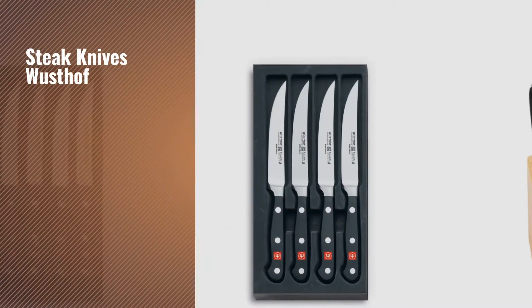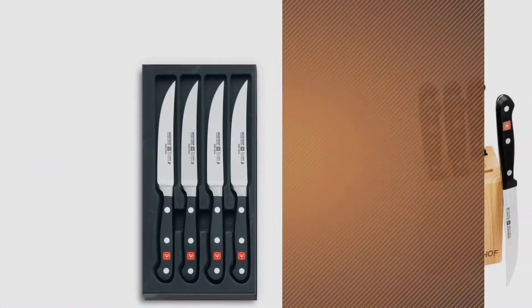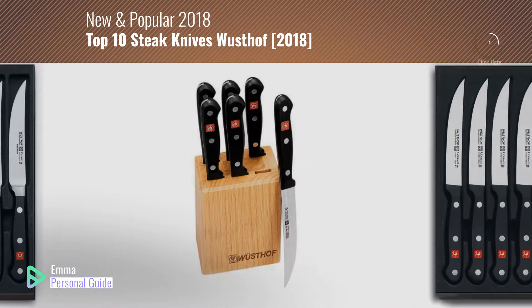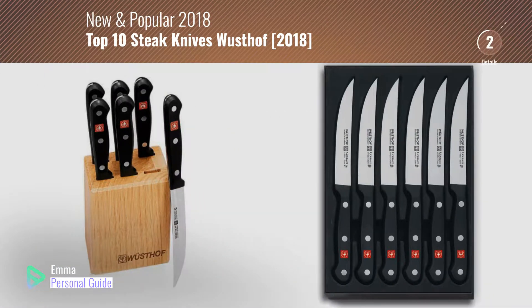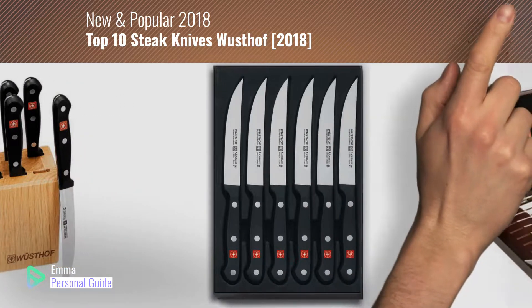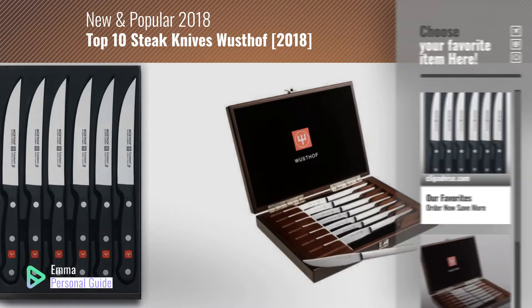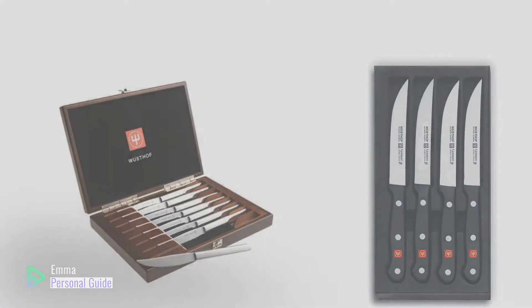If you're looking for steak knives Wusthof, this video is for you. My name is Emma, your personal guide, welcome to our channel. At any time you can click this circle in the corner and get more info and real-time deals on your favorite products. Ready? Let's start.